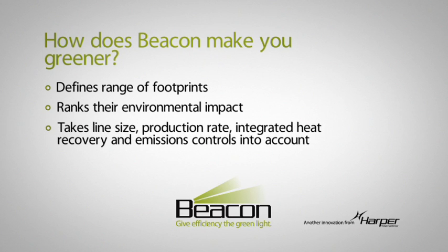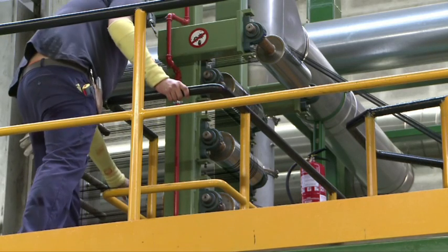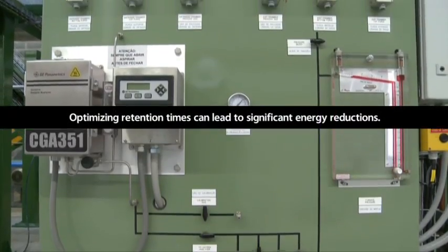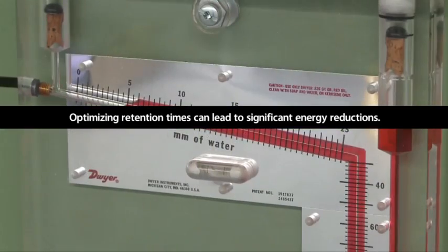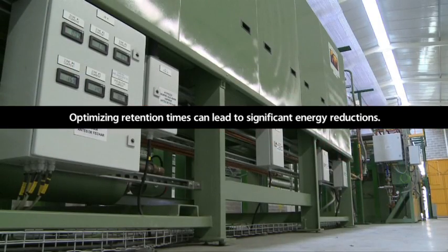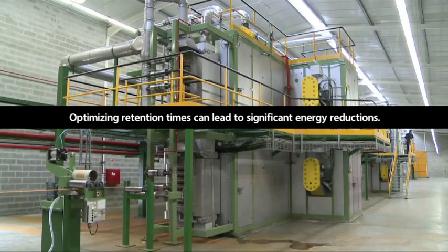Taking into account line size, production rate, integrated heat recovery, and emissions controls — here are just a few of the considerations you should make to be as green as you can be. Optimizing retention times for each process step of oxidation, carbonization, and graphitization can lead to significant energy reductions.